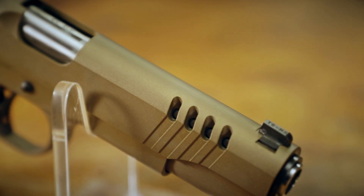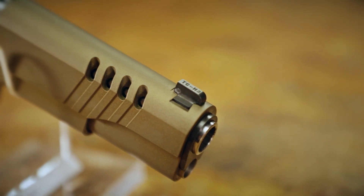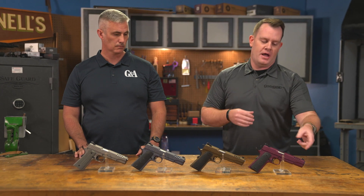There's both an aesthetic and functional upgrade at the front of each of these slides. You can see that they are cut — they're lightning cuts, they are not ports. But more importantly, they provide a front cocking serration area on these guns. Being able to manipulate those from the front, the back, kind of anywhere — these are features I like in a modern fighting pistol.